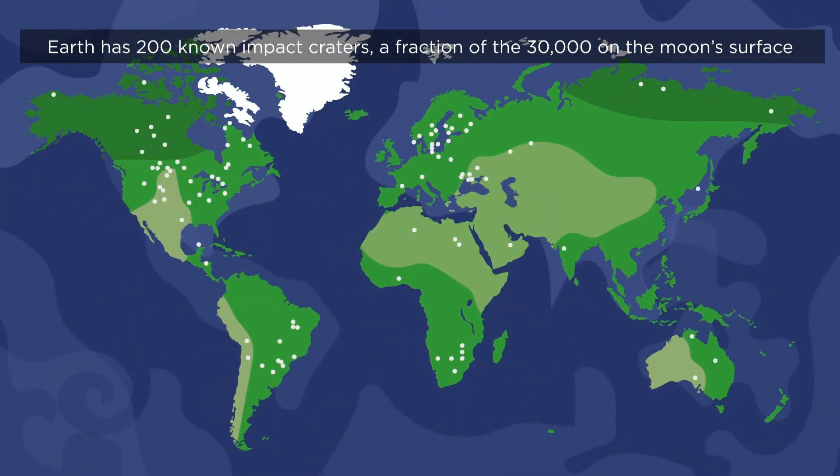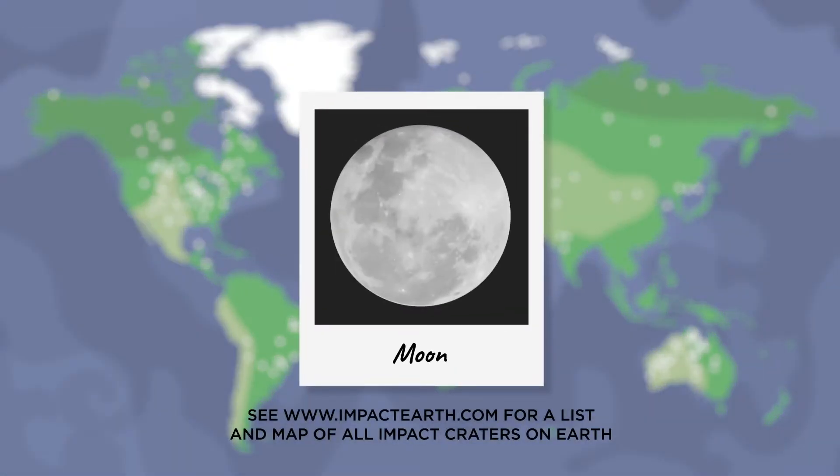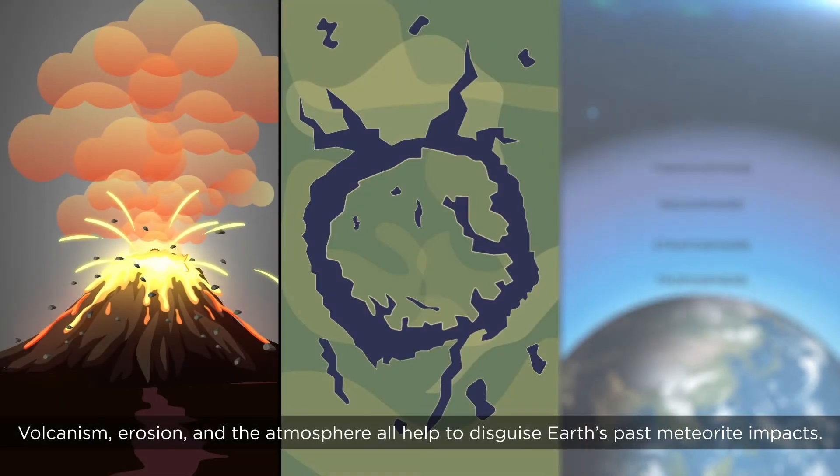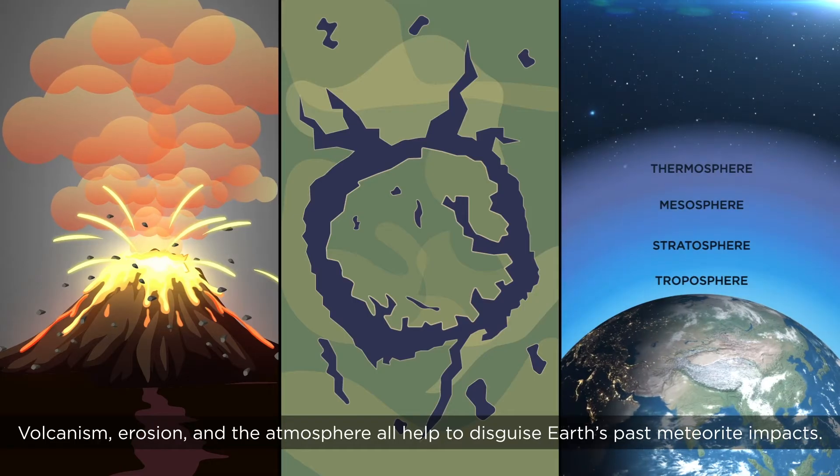Earth has 200 known impact craters, a fraction of the 30,000 on the moon's surface visible from your backyard. Volcanism, erosion and the atmosphere all help to disguise Earth's past meteorite impacts.